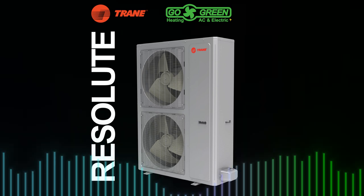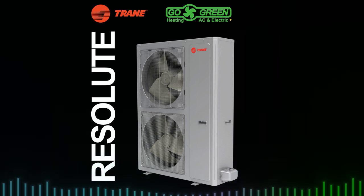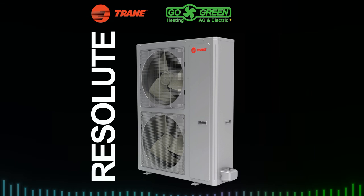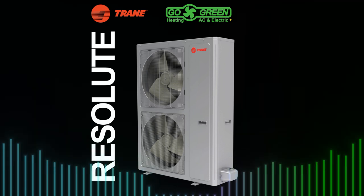Upgrade to the Resolute System today and experience comfort you can count on, no matter the weather. Contact Go Green Heating, AC, and Electric to learn more at www.gogreenheating.com.